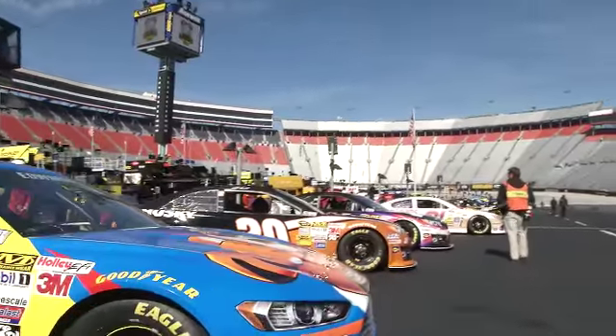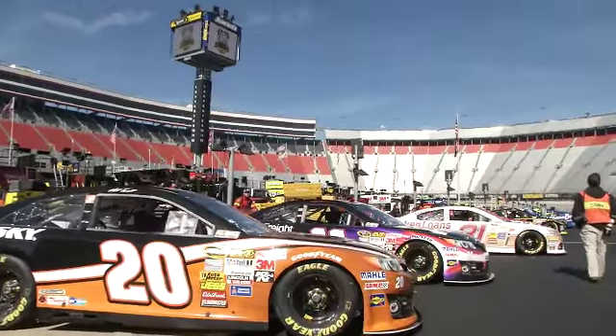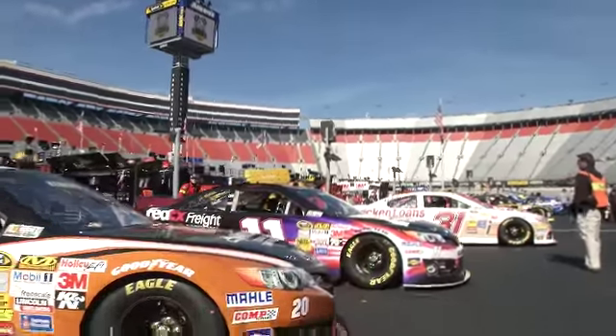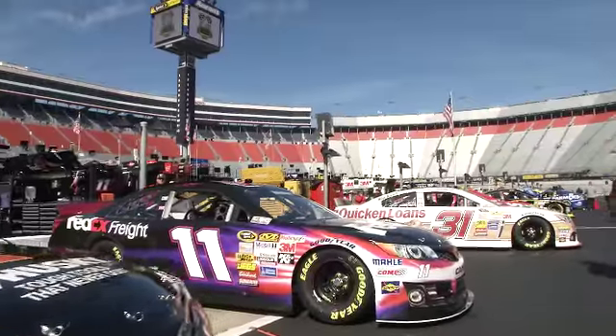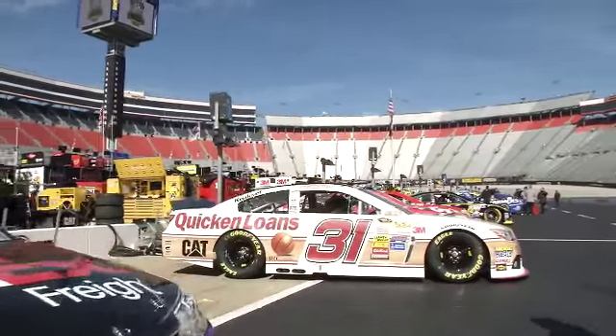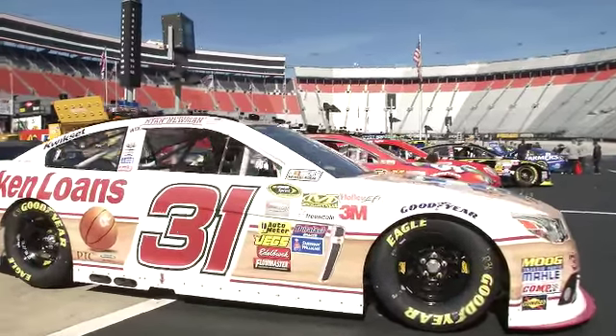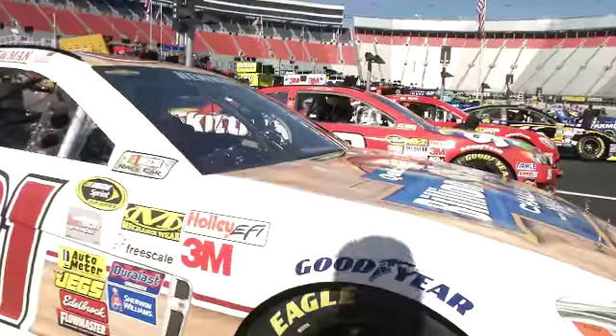Change is the theme today. So much change in the Sprint Cup Series. Back then we qualified single car; now we qualify group qualifying — way more exciting, and everybody's looking forward to this group qualifying in particular. Big changes coming this week from NASCAR — rule changes for the qualifying.